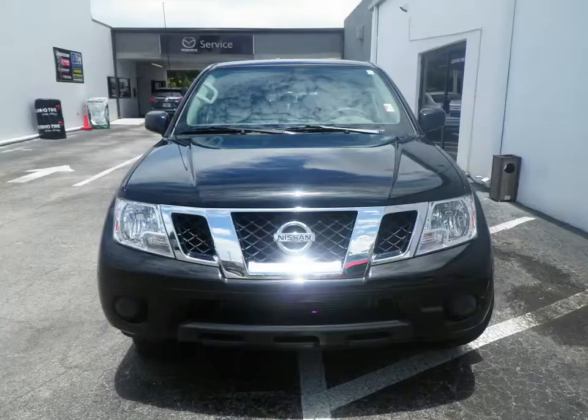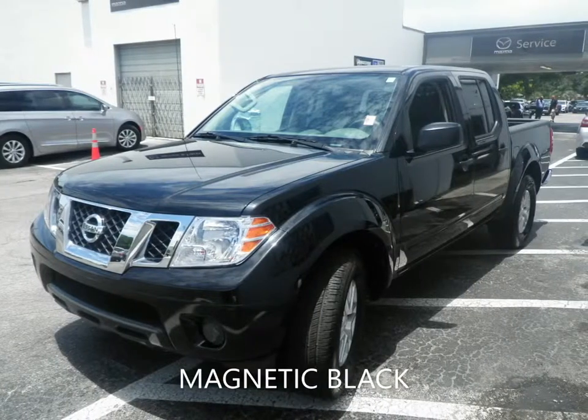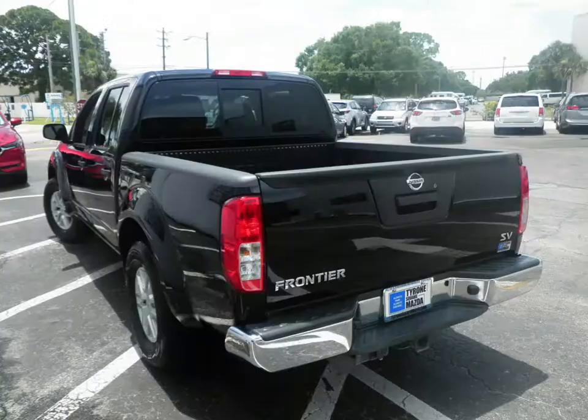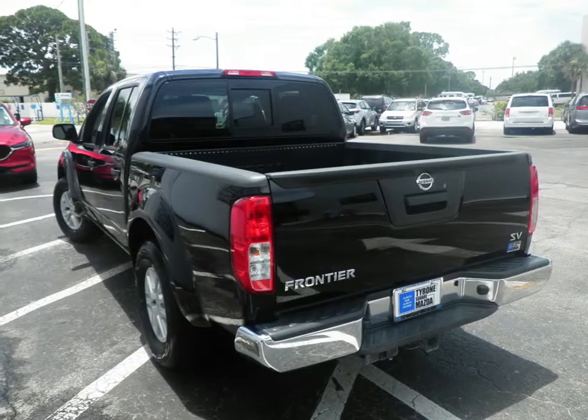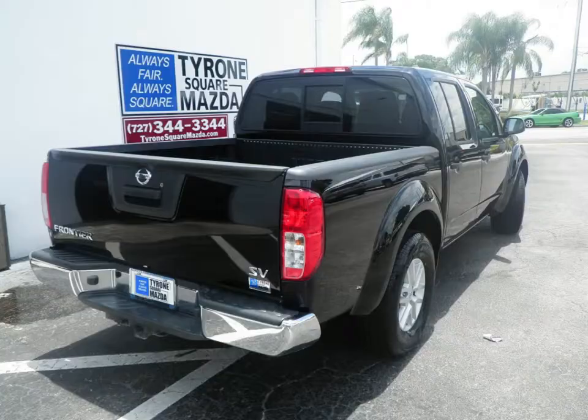Looking for a family truck? Tyrone Square Mazda has them in stock. This 2019 Nissan Frontier SV Crew Cab has a 4-liter 4-cylinder engine coupled with a 5-speed automatic transmission and is ready for delivery.